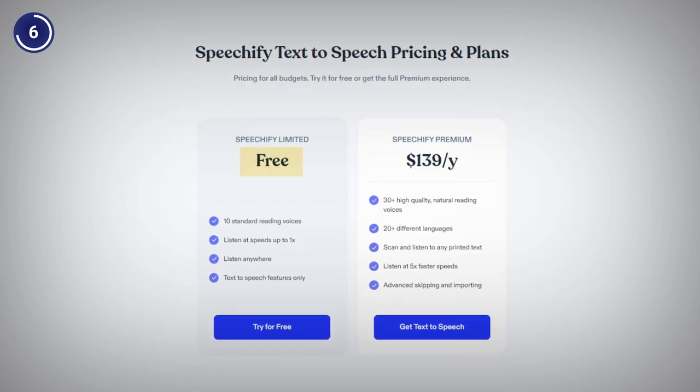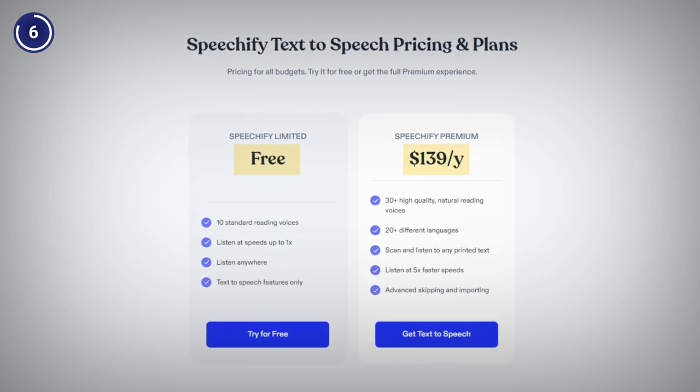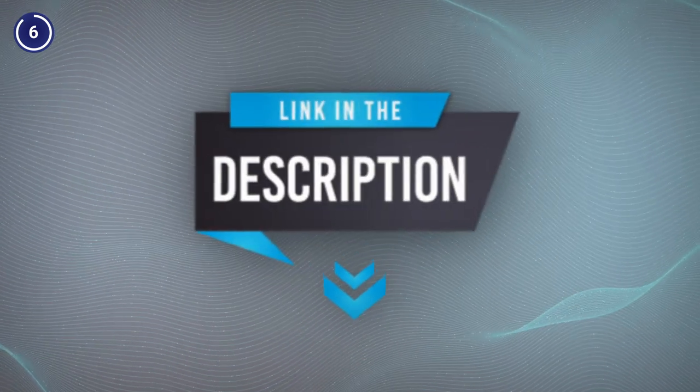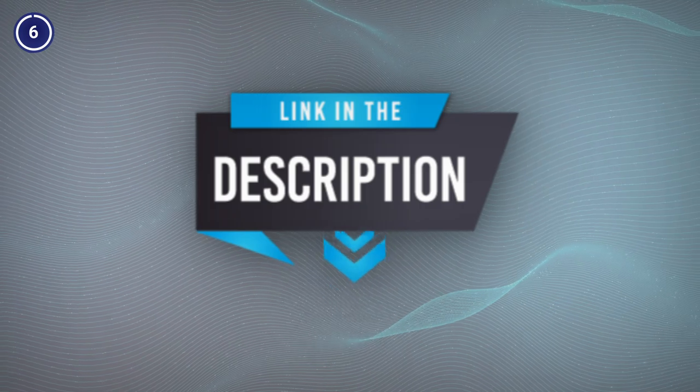Speechify is currently offering a free plan along with a paid one starting from $139 per year. You can easily test the service by tapping the special link saved in the description box and enjoy a sweet deal for your Speechify journey.